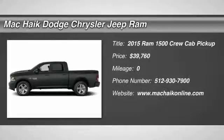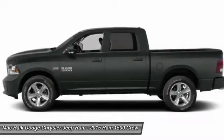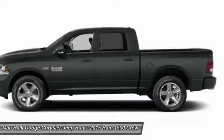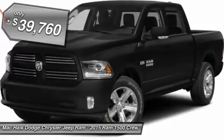2015 Ram 1500. When the Dodge Ram 1500 went against the Chevrolet Silverado, Ford F-150, and Toyota Tundra — all excellent trucks in their own right — the Ram took home the prize for its well-rounded strengths and is priced below $40,000.